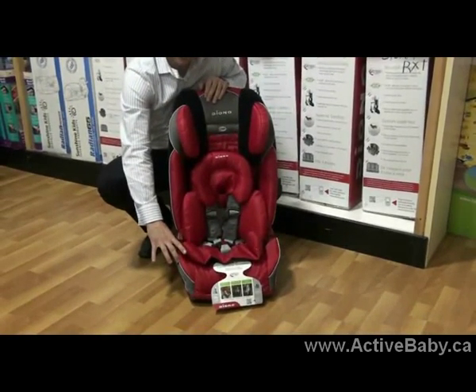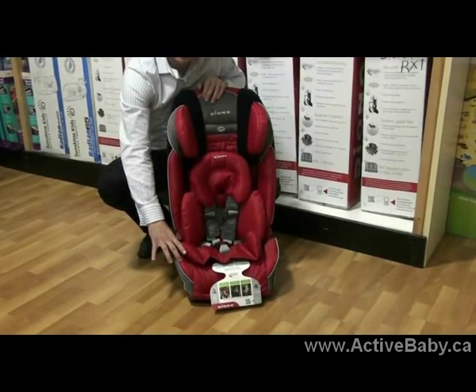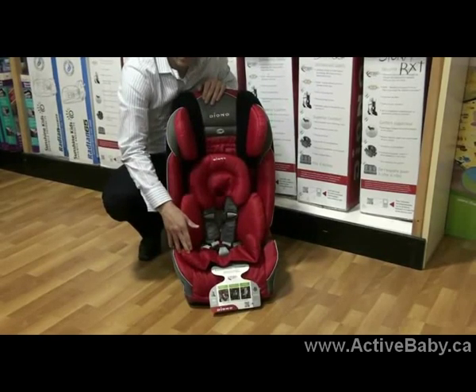Multiple attachment points for the cup holder, and the car seat now becomes a booster.